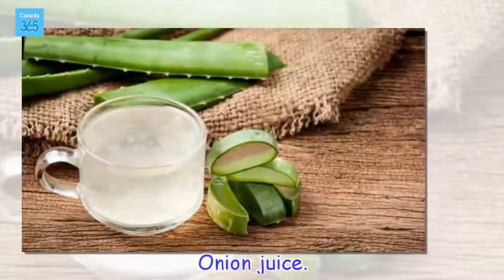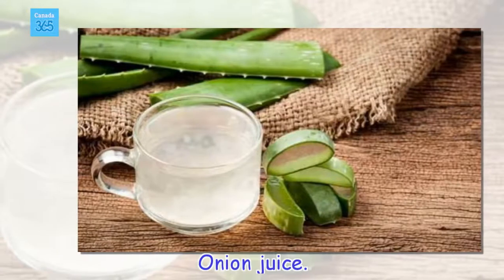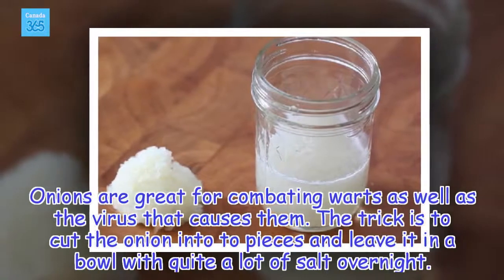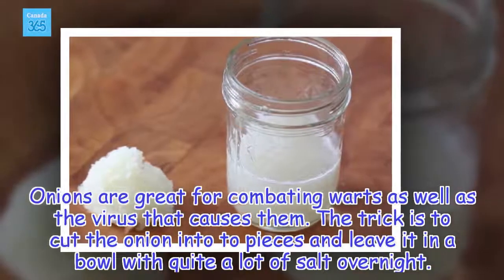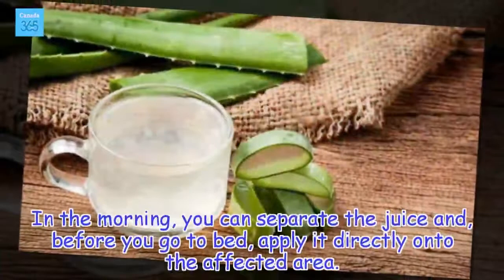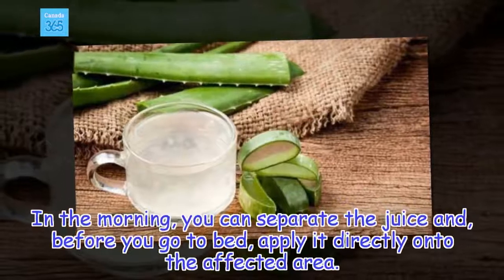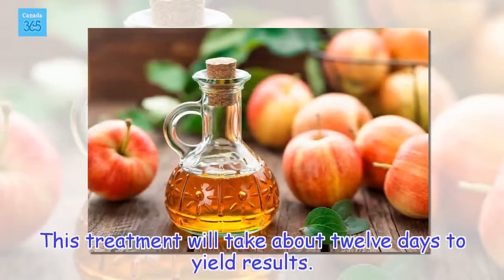Onion juice. Onions are great for combating warts as well as the virus that causes them. The trick is to cut the onion into two pieces and leave it in a bowl with quite a lot of salt overnight. In the morning, you can separate the juice and, before you go to bed, apply it directly onto the affected area. This treatment will take about 12 days to yield results.